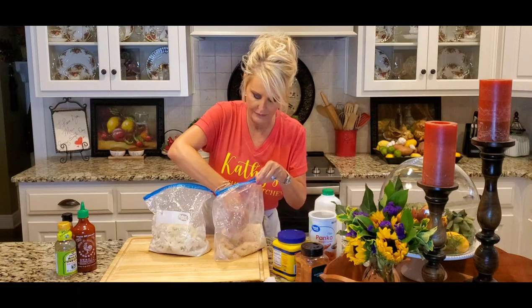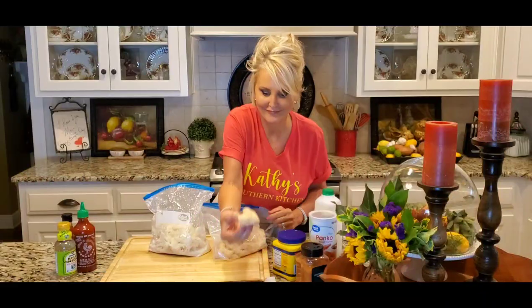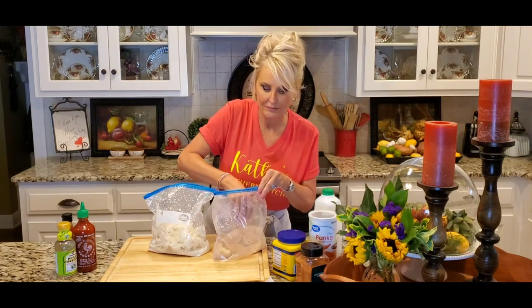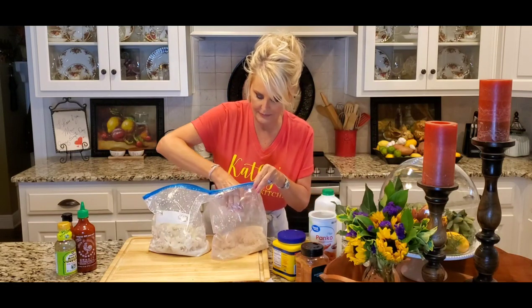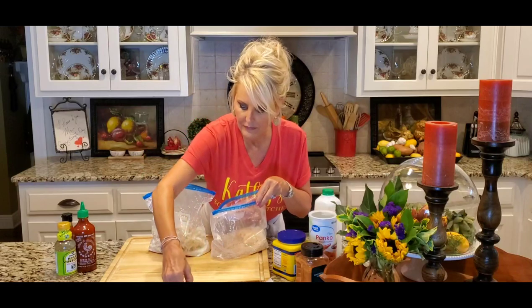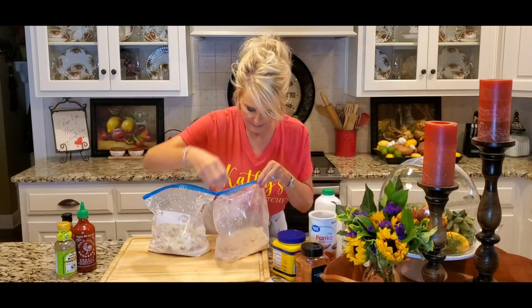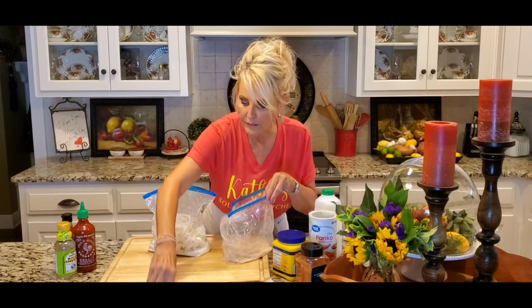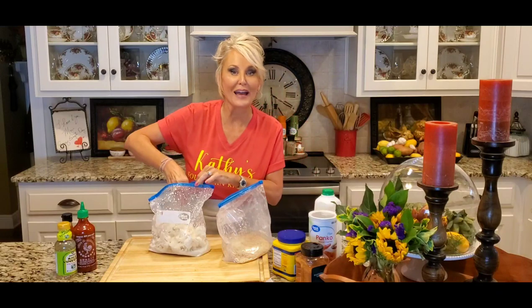Look at this — mmm, that looks so good! And now I'm just going to lay it on my cookie sheet. I'm going to finish breading all my cauliflower and I'll see you back here in a minute.